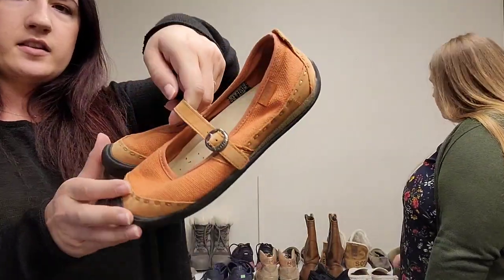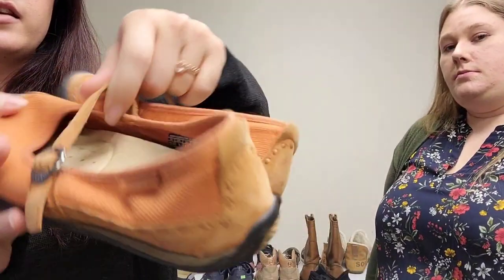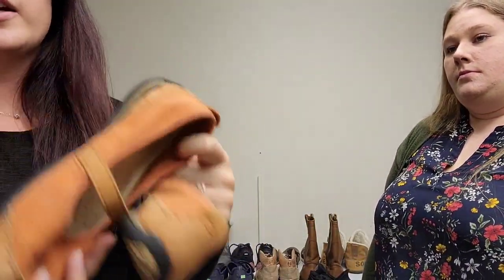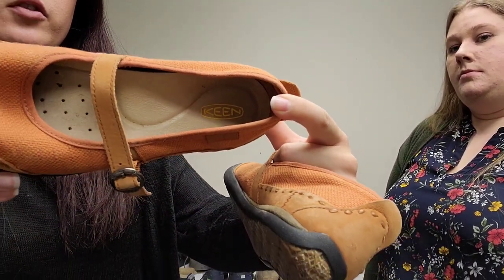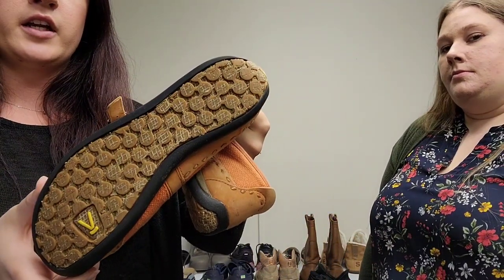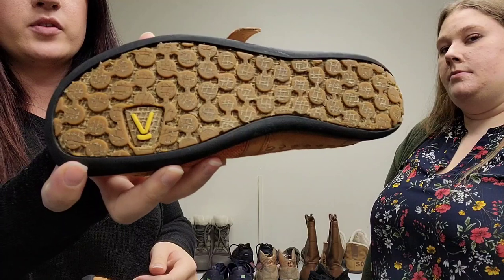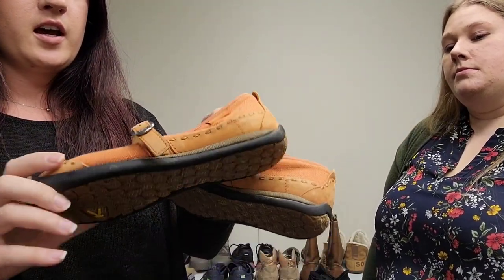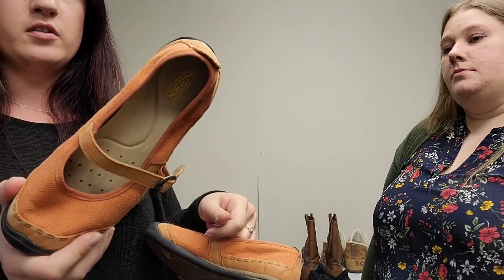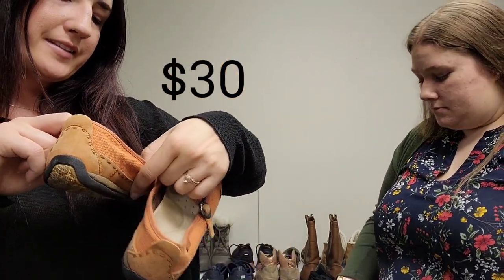Along the same lines, these are Keens — similar to Merrells. You guys can probably tell we pick up a lot of outdoorsy hippie brands because they do really well. Pretty clean on the bottoms. This might mean Vibram sole — I have to look that up, but if so that'll add value. Pretty clean condition, just a little wipe down. These are a women's size seven.